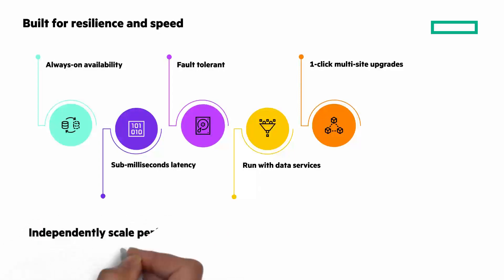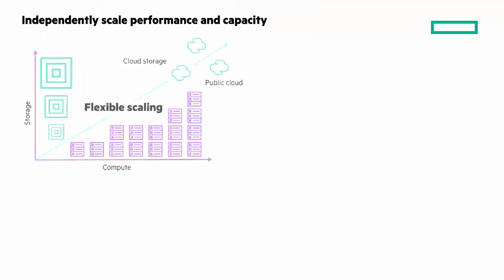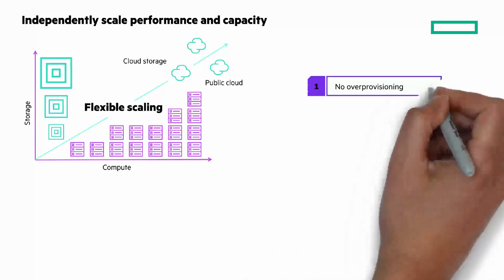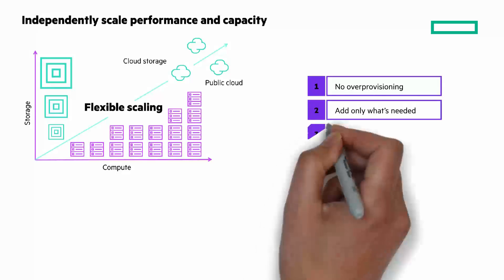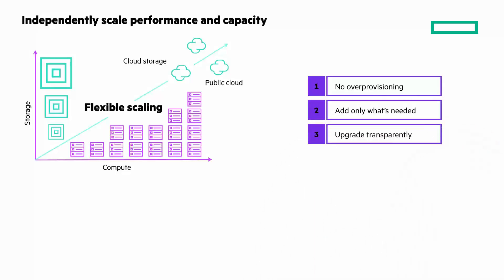Independently scaled performance and capacity sets HPE DHCI apart. The architecture disaggregates compute and storage, so you can scale servers and storage flexibly to support your application needs. This means there's no over-provisioning — you can add only what you need, and upgrades are transparent and non-disruptive to your apps. HPE InfoSight tells you when and how many resources you need, or how to repurpose resources.